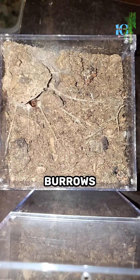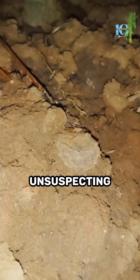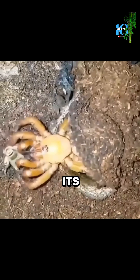They dig deep burrows in the ground and construct a clever trapdoor made of silk and soil. When unsuspecting prey walks over the trapdoor, the spider senses the vibrations and springs into action with lightning-fast reflexes. The trapdoor spider grabs its prey and drags it back into its burrow.